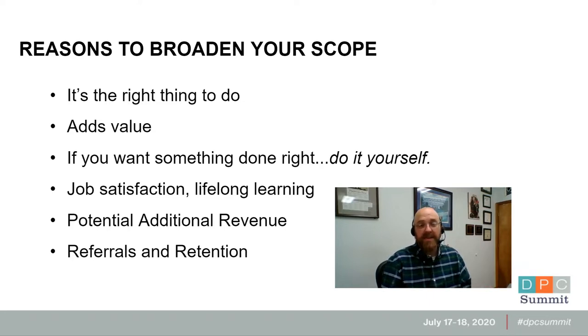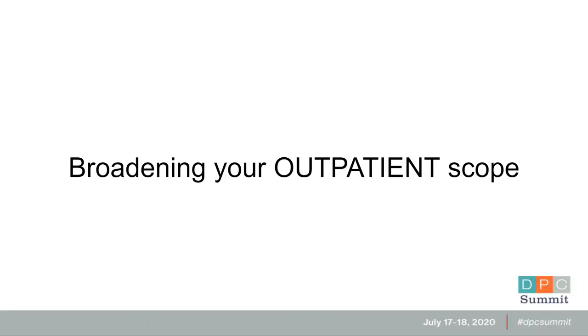When patients appreciate your broad scope, they tell their friends — you might call it customer loyalty. That's the reason why, at least at Holton Direct Care, our advertising budget is zero. The first piece we're going to talk about is mostly broadening our outpatient scope, which is what most of us do as direct primary care doctors, so this is where the majority of our focus is going to be.